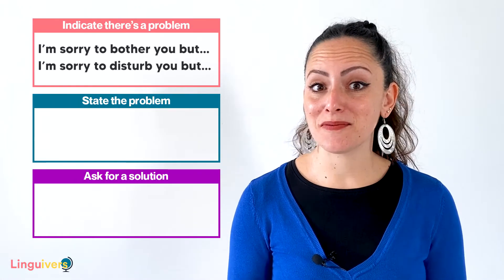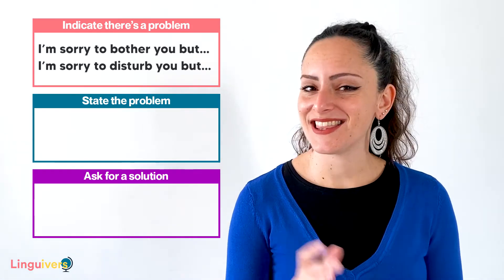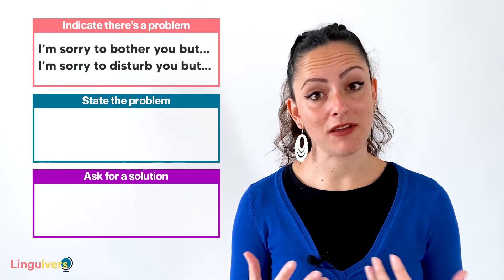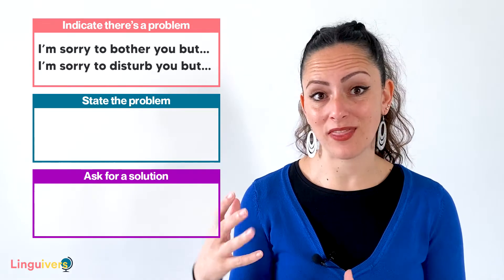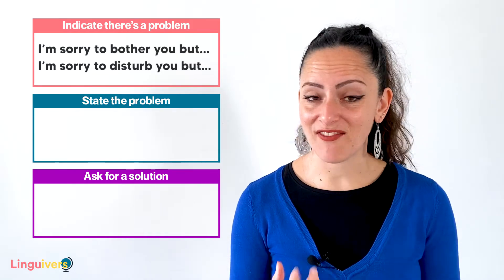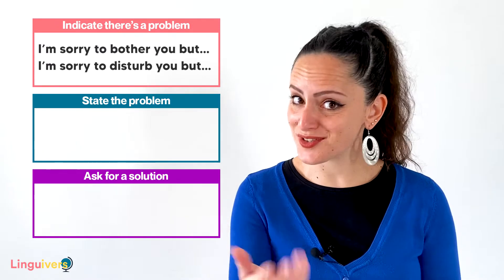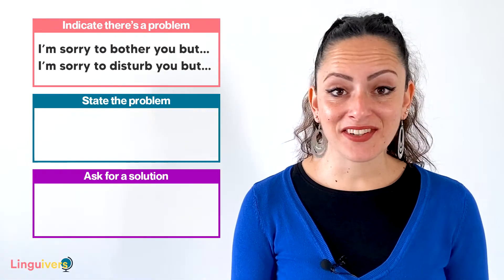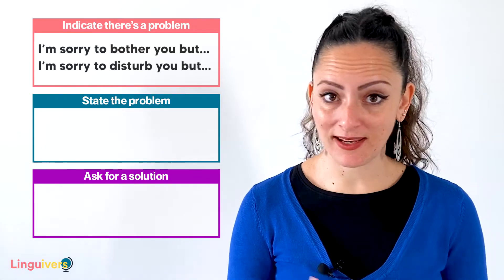The first expression we can use to indicate there's a problem is 'I'm sorry to bother you, but' or 'I'm sorry to disturb you, but.' This is a polite and nice way to indicate that there's something wrong and make your listener understand that you feel sorry for interrupting what they were doing. This will make that listener feel more appreciated, having the feeling that you care for them. After indicating that there's a problem, we go on stating the problem, explaining what is wrong.